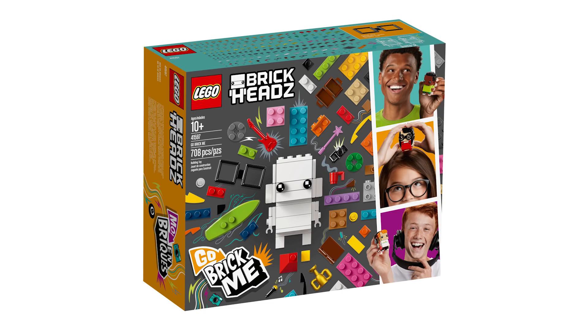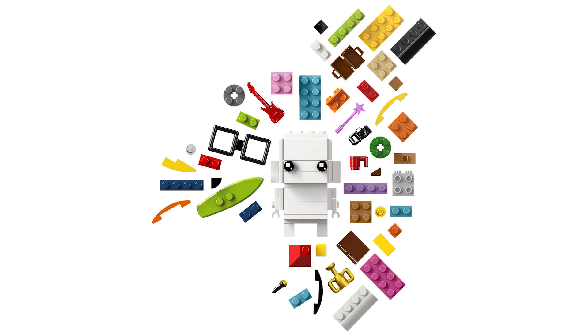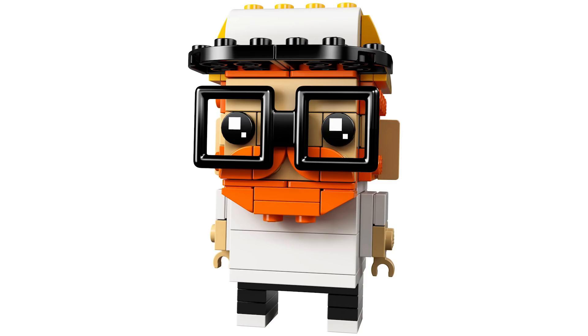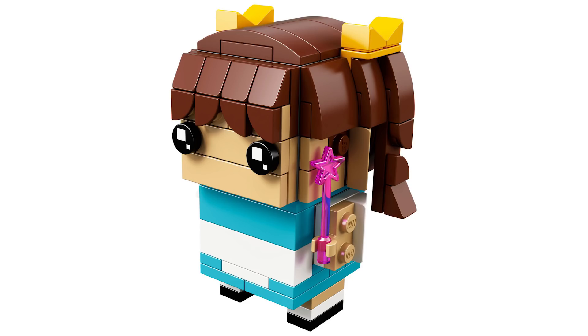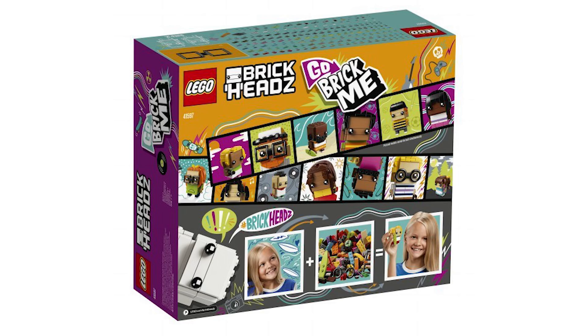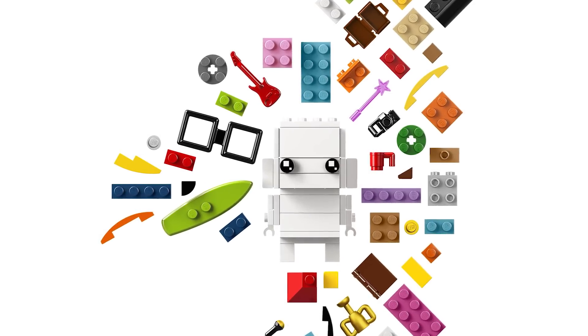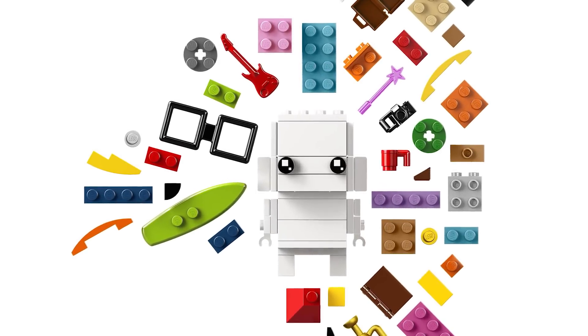There are now official, more detailed pictures for BrickHeadz GO. The initial pics were taken at Toy Fair, but the official parts are out now. With the parts it looks like you can make a LEGO BrickHeadz hipster — that's the sample character shown — as well as someone dressed like a Powerpuff Girl. Sets that inspire creativity are always fun, and BrickHeadz GO seems very accessible to all kinds of builders.